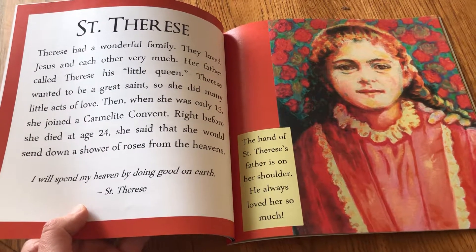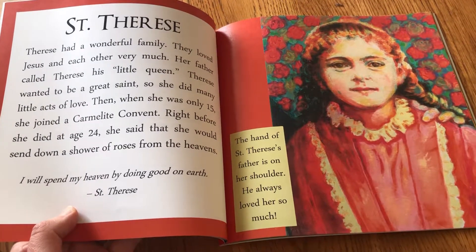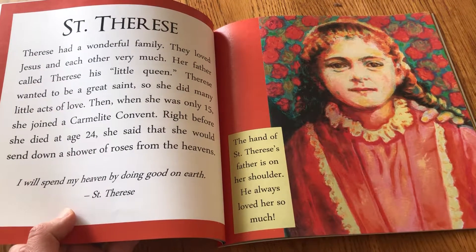On the right side, you'll find a beautiful, vibrant picture of the saint as well as a symbol that is found in the painting.